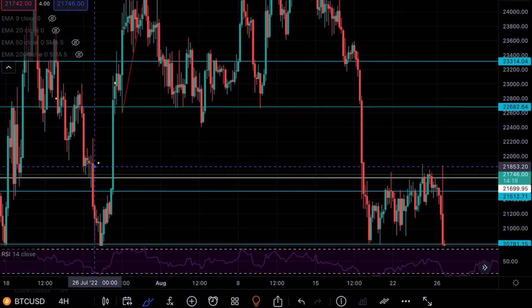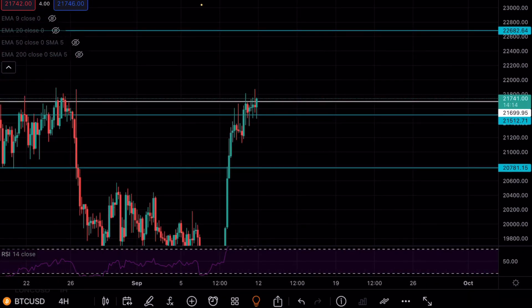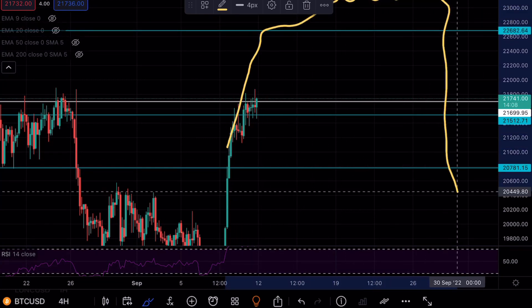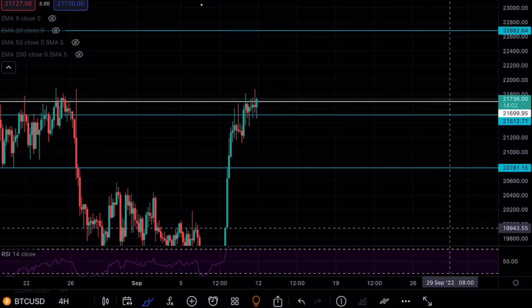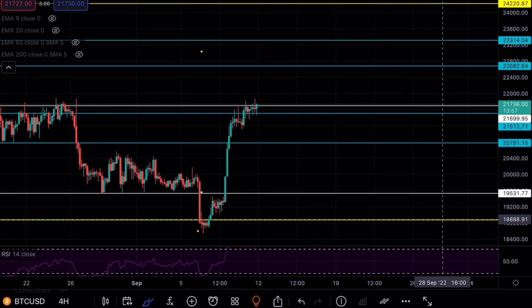The question is always where that move is going to end. In my opinion, we could see a move all the way up to $23K before consolidation and then a drop, or a move to $22.6K at the highest and then come back down. That BART formation will definitely complete sooner or later, and that move will be massive for Bitcoin.